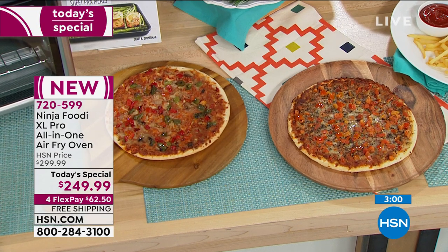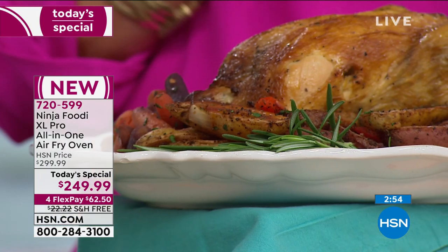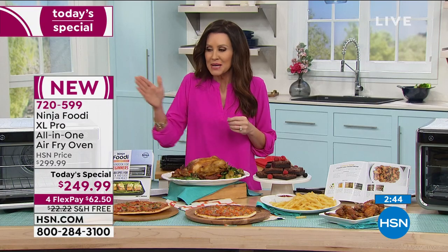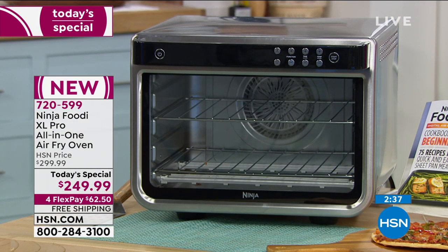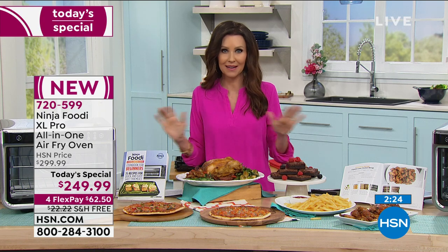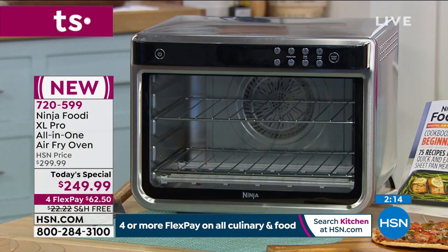Greg Allen agrees that Brussels sprouts taste much better when they're air fried. You're saving 75% of the fat when you're air frying, but you don't miss it because you still get the crisp and juiciness. We're going to ship it to you for free today. Ninja got just enough for us to offer it at this very special price — the lowest we've seen anywhere in the market — 1,800 watts and 10-in-1 functions that could replace anything on your countertop.